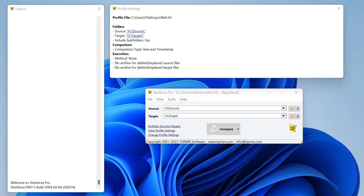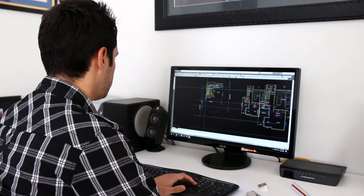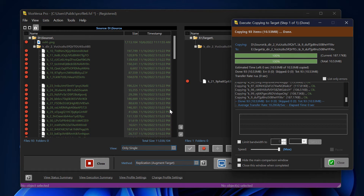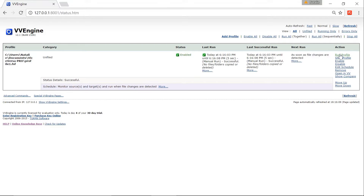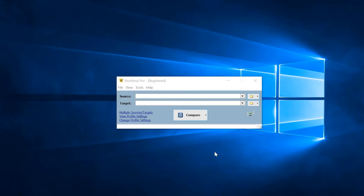With Vice Versa Pro, creating a dependable file management system is a breeze. Vice Versa Pro is designed for businesses, professionals, and home users that want a fully integrated way to manage their files. With powerful customization options, Vice Versa Pro will synchronize, backup, replicate, and consolidate your data in real time, on demand, or on a schedule. Multiple storage platforms are supported for ultimate flexibility.